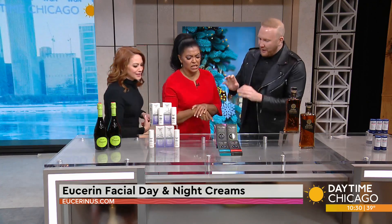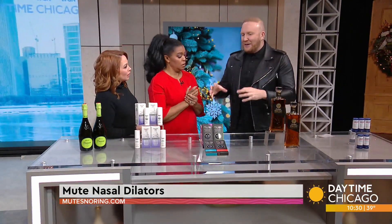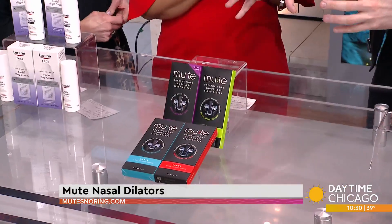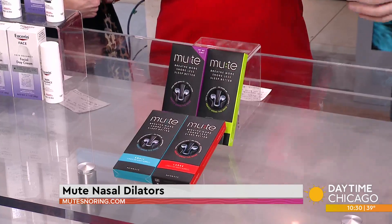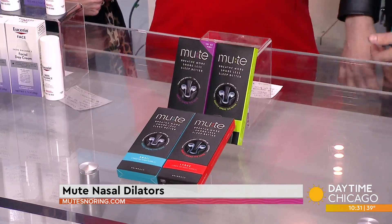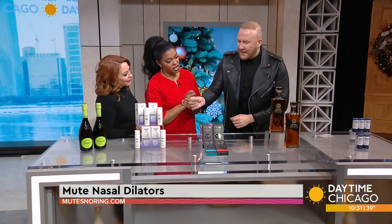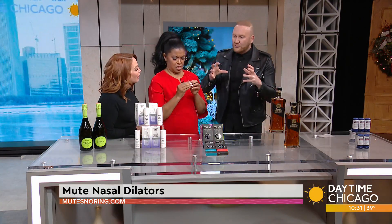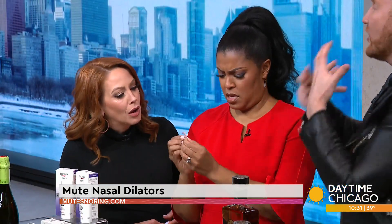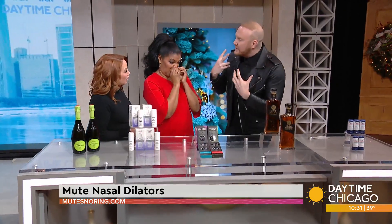This is called Mute. I call this a gag gift, but what's so great about it is it's a snoring solution. For those loud sleepers, this is a fun one to give. It's an FDA-approved nasal dilator. 75% of mute users saw themselves snore less. It sits right in the crevice of your nose and opens it, so you can breathe easier while you sleep.